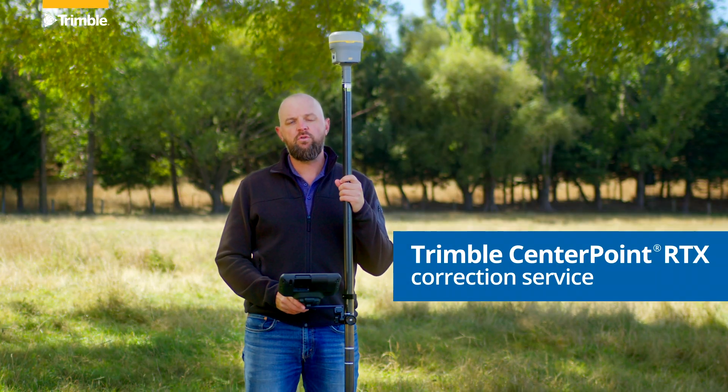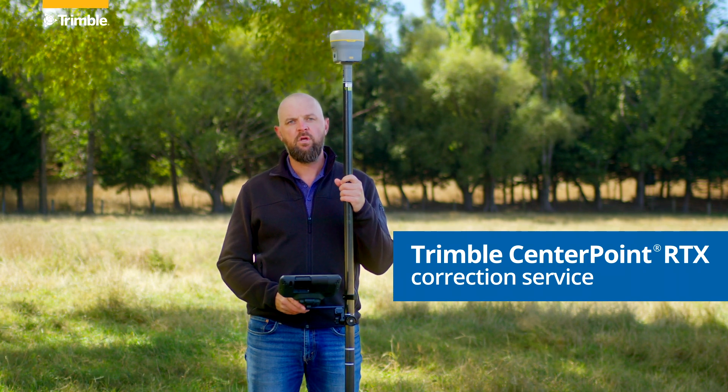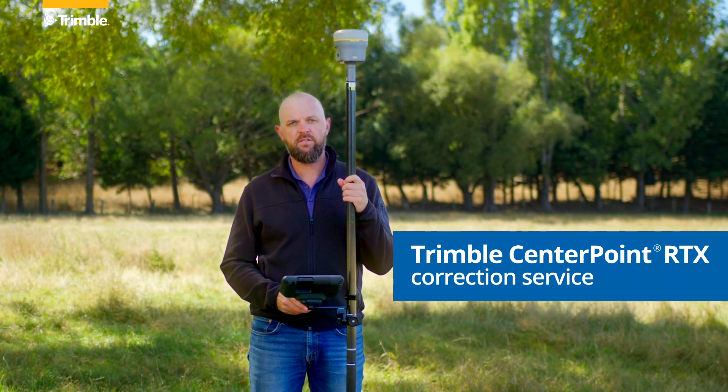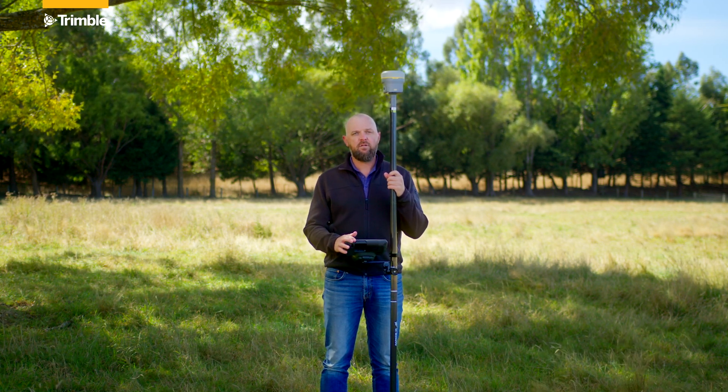When you purchase a new Trimble R980, you'll also get an initial 12-month subscription to Trimble's CentrePoint RTX correction service. CentrePoint RTX is a satellite-delivered correction